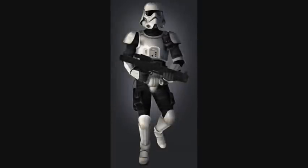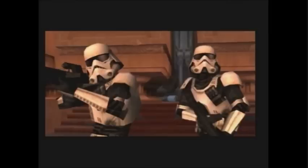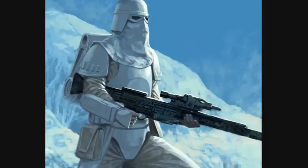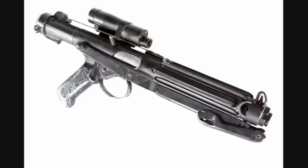Third are the Imperial Navy Commandos. They were lightly armored soldiers trained for patrol, guard, and monitor duties. Their armor was sort of like a combination of regular Stormtrooper armor, Snowtrooper armor, and Scout Trooper armor. Their primary weapon was the E-11 blaster rifle.